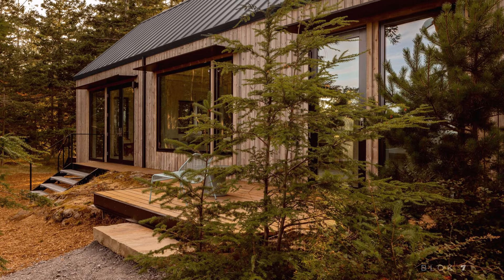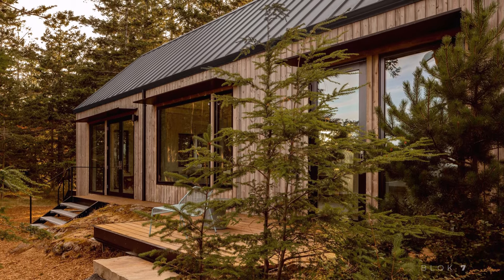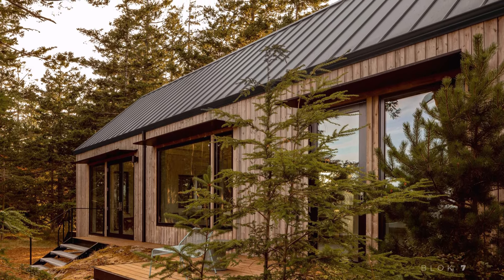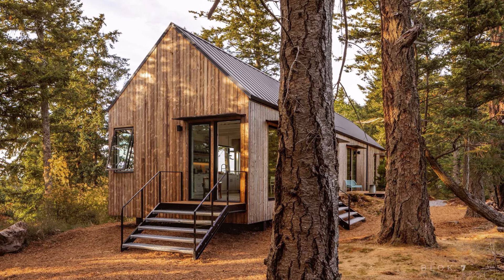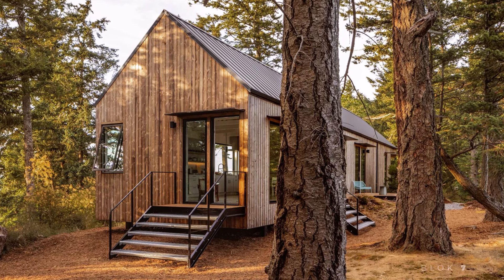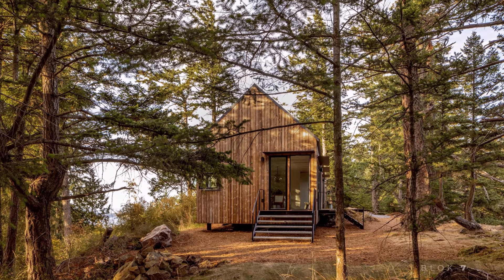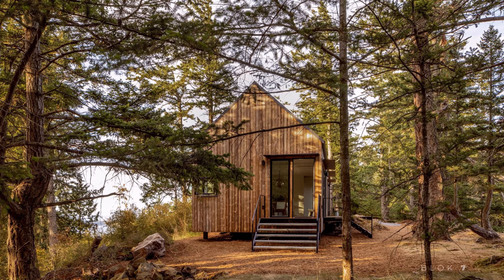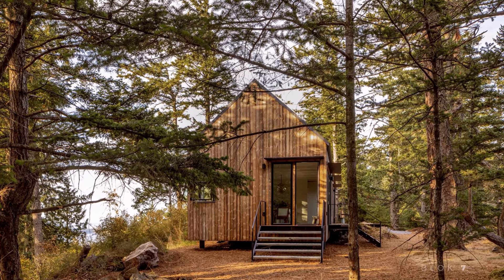From the outside, Orcas House immediately stands out with its sleek, linear design that extends out over the cliff in a cantilevered fashion. This architectural feature not only gives the house a dramatic, floating appearance, but also maximizes the stunning views to the north and south. The exterior of the home is clad in Kebony, an eco-friendly wood that naturally ages to blend in with the bark of the surrounding trees, creating an organic connection between the house and its environment.